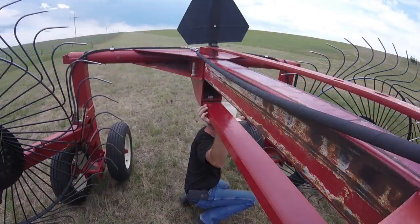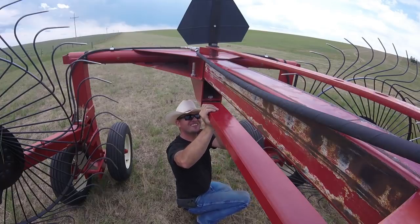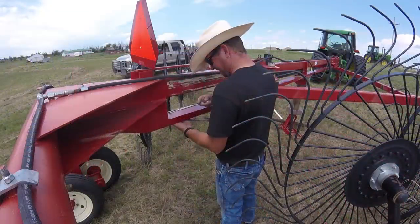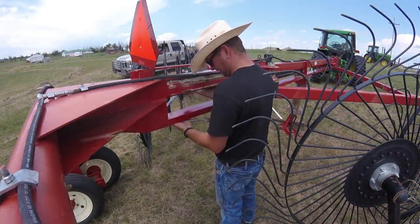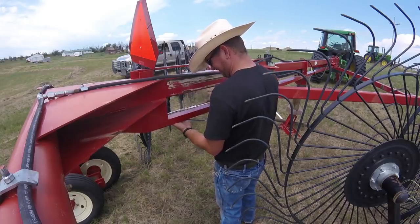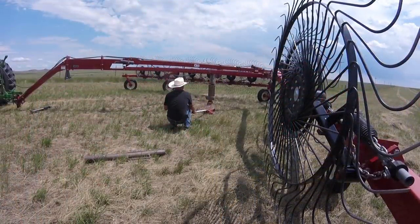With it holding in place, we can use some extra bolts to secure the C-channel back in place where it is supposed to be, and hopefully it will support the weight it needs to. Ranching is sometimes a lot of winging it, and although I don't know if this is going to work, I sure hope it is. And when it comes time to let down the jack, we find out.